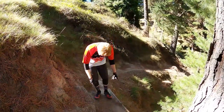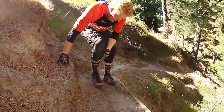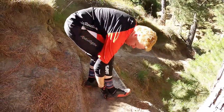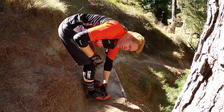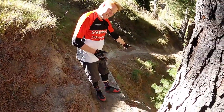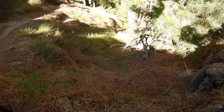Exposure number one. Very narrow. Right here — one and three quarters handlebar widths, so about 50 centimetres wide. Down there. That's a bad time.